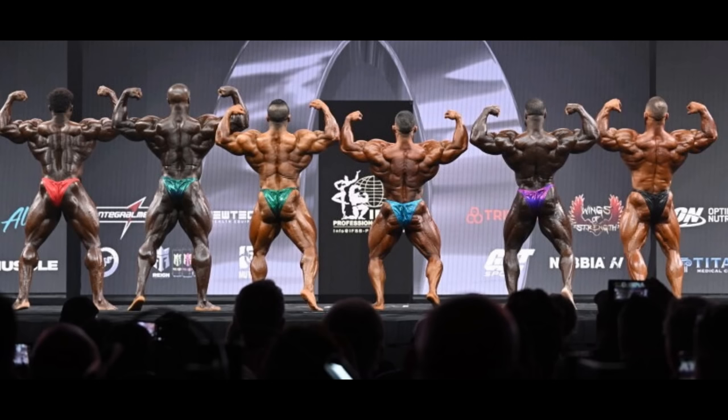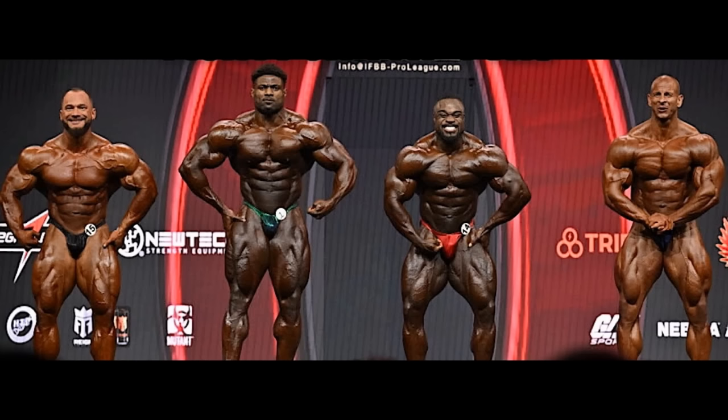But if you compare him to the other guys — Hadi was also not at his best conditioning ever, but he was still more conditioned than Andrew Jacked, especially in the lower body from behind. But if you compare him to Derek Lunsford, or Hunter Labrada, or Brandon Curry, you will see that he wasn't in the greatest condition. However, with his shape, his structure, his size, he still managed to crack the top 5 at the Mr. Olympia. That's how good Andrew Jacked is. This year, he's gonna be even better because he got bigger.